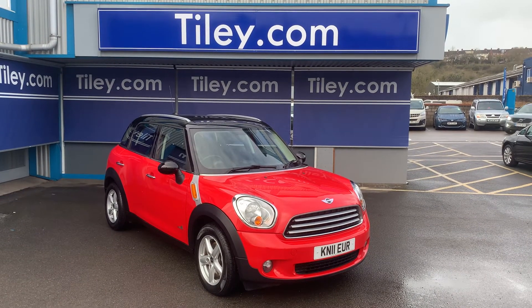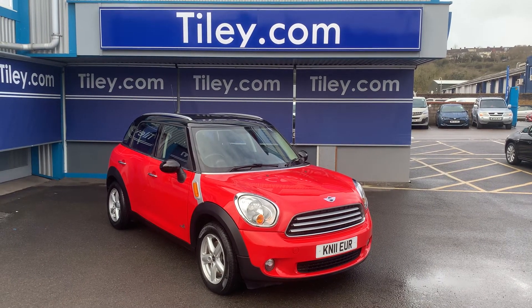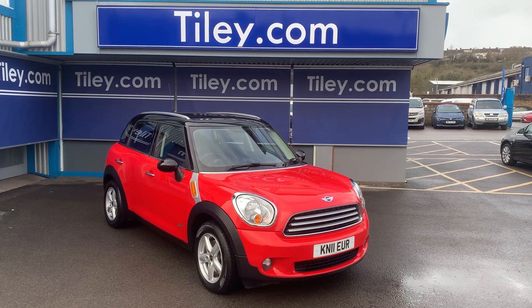There are multiple pictures available to view on our website at www.tiley.com. You can contact us through the website, via email at sales@tiley.com, or on the telephone 01179 231231. Thanks for watching, have a good day.